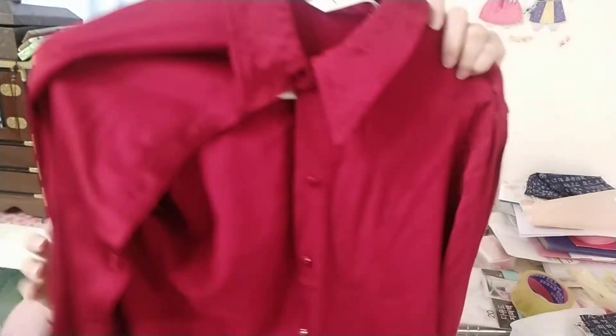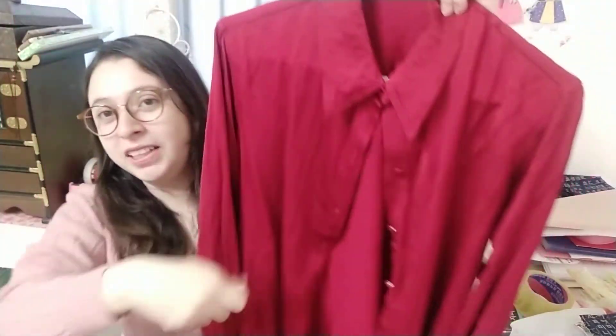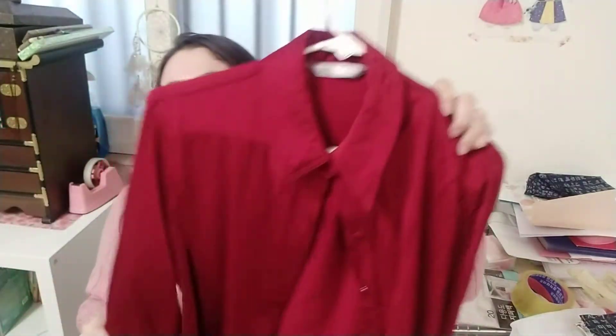Then I bought some red blouses. I'm not sure why I ended up with red blouses, but I don't have a red piece of clothing and I look good in red, so I'm happy. It's a little wrinkled because I washed it and I'll probably take it to the dry cleaner to get it ironed. It's a really nice blouse from Zara.